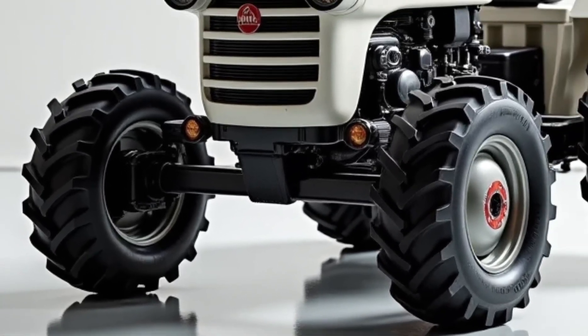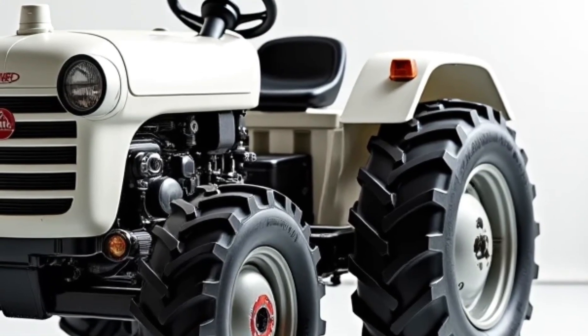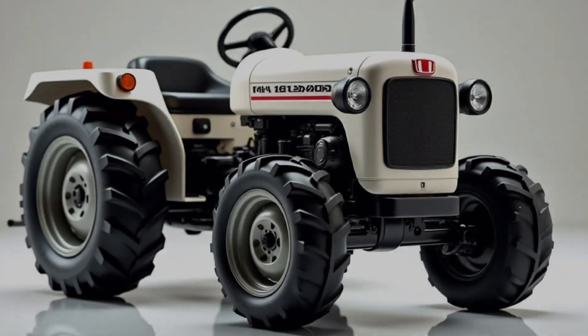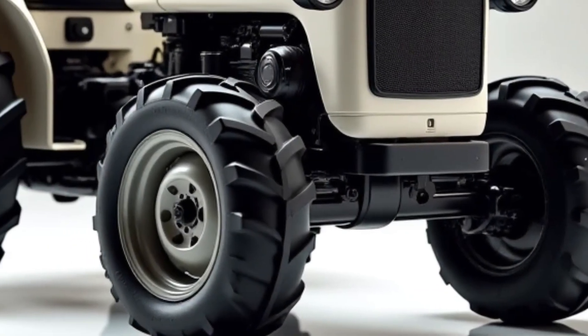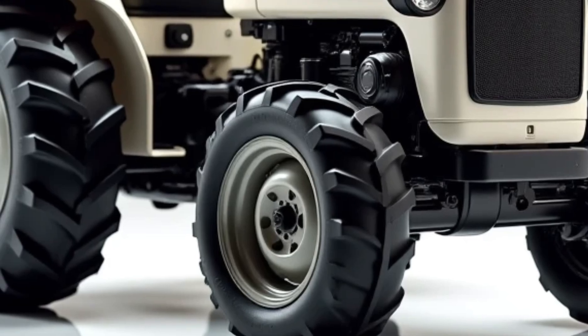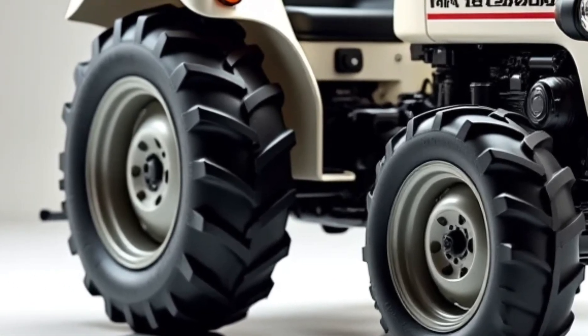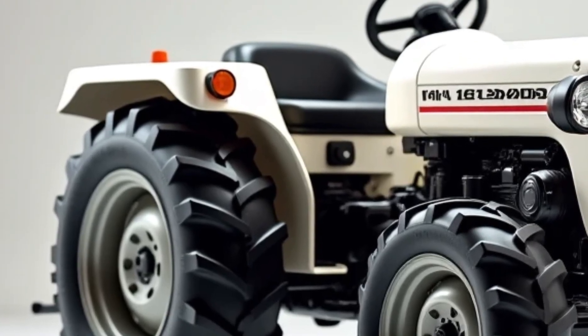Welcome back to the channel. Today we are talking about a truly exciting machine — the 2025 Honda Mini 4x4 tractor. This small but powerful tractor has brought a new revolution in its class. In today's video we'll go through every detail: the exterior, interior, performance, engine, tires, fuel system, speed, and price — everything you need to know.